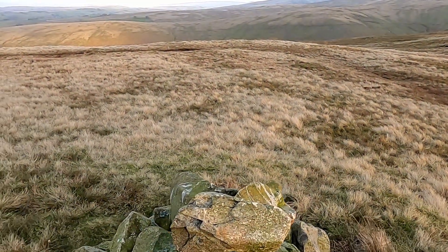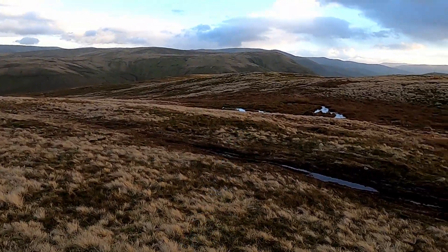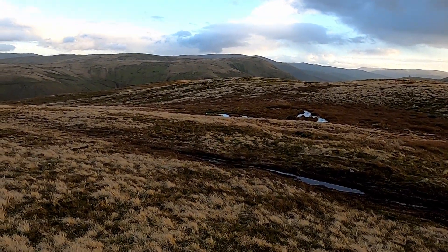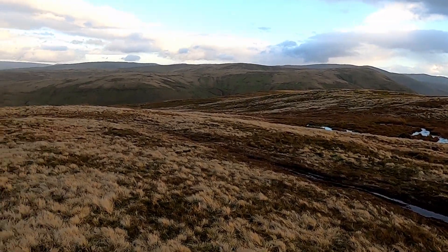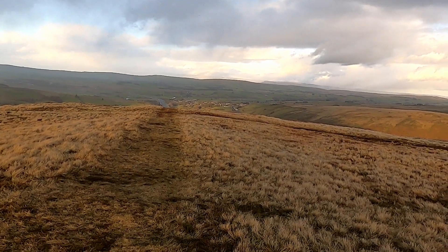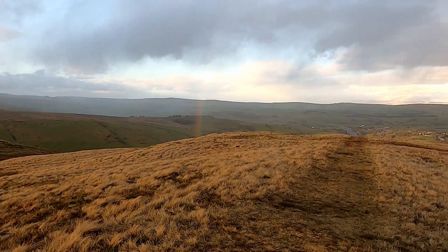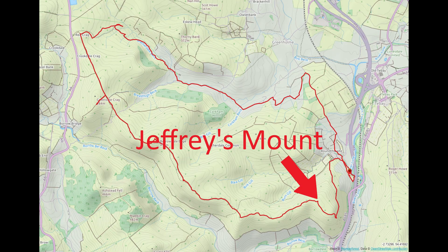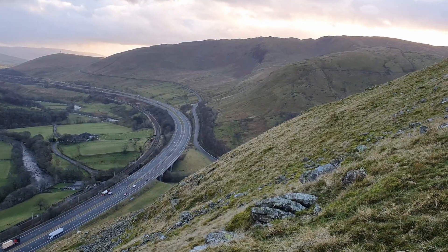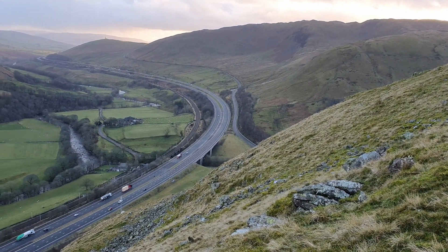At this point I decide to head south east from the top of Geoffrey Mount to get a better view down into the Eden Valley and the motorway. If I was going to go straight back to the car I'd go in this direction towards the rainbow. Okay, here we go - this is perfect! This is the view I was hoping to get - this is very cool.